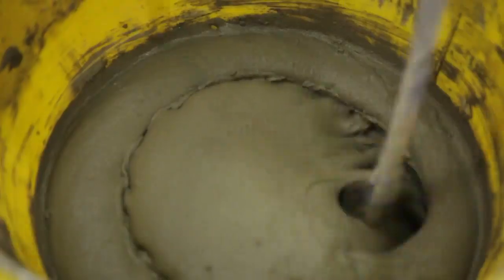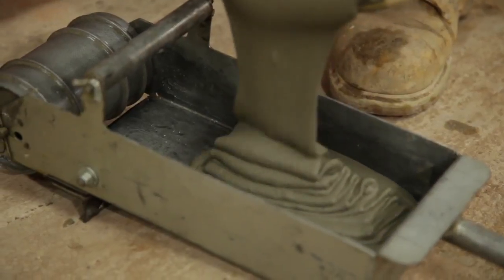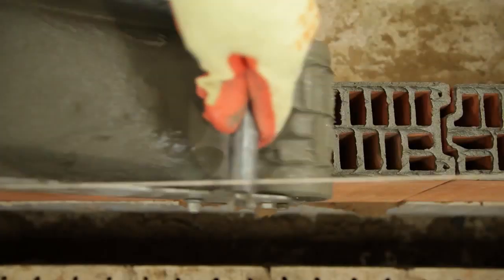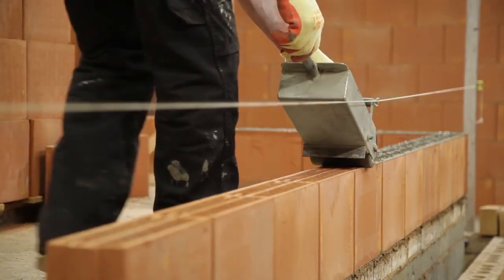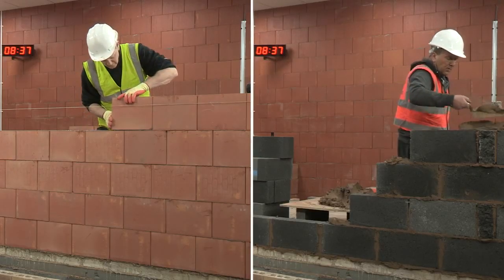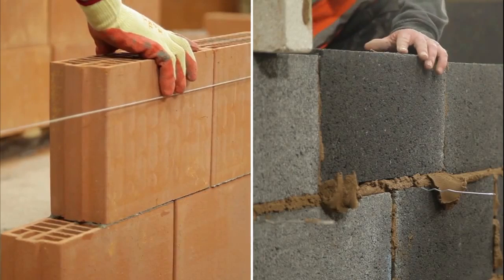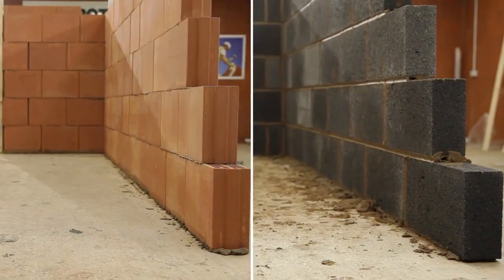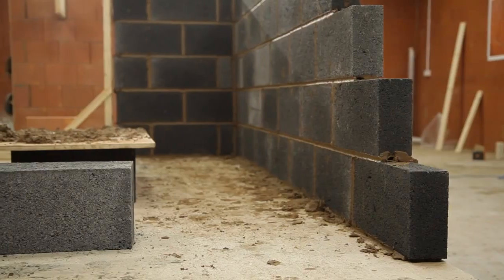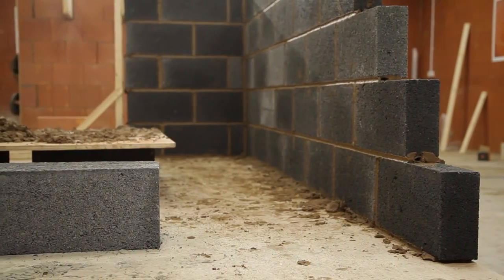A specially designed roller has been developed to apply mortar to Porotherm blocks. This roller adds some significant benefits. The roller offers a more efficient method of laying mortar on the blocks, increasing the speed of the build process. In addition to speed, the roller reduces the amount of mortar wastage, saving cost and offering a far cleaner working environment than concrete blocks.